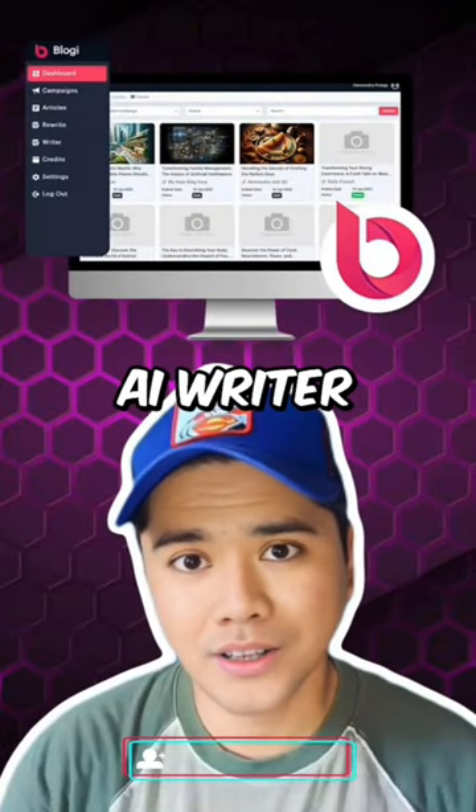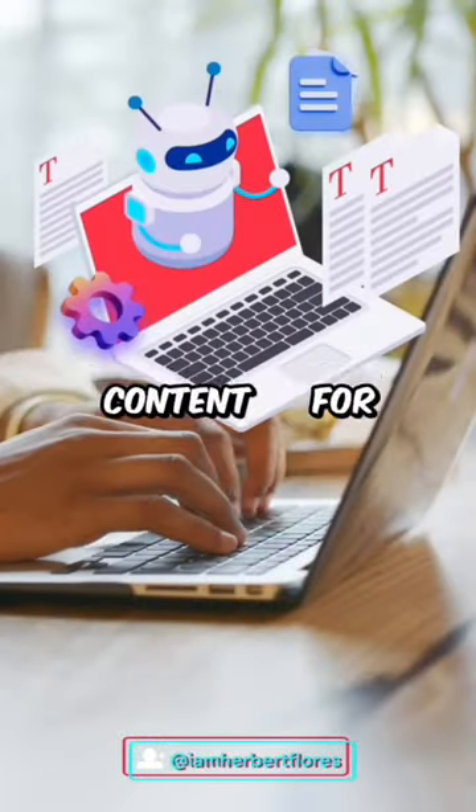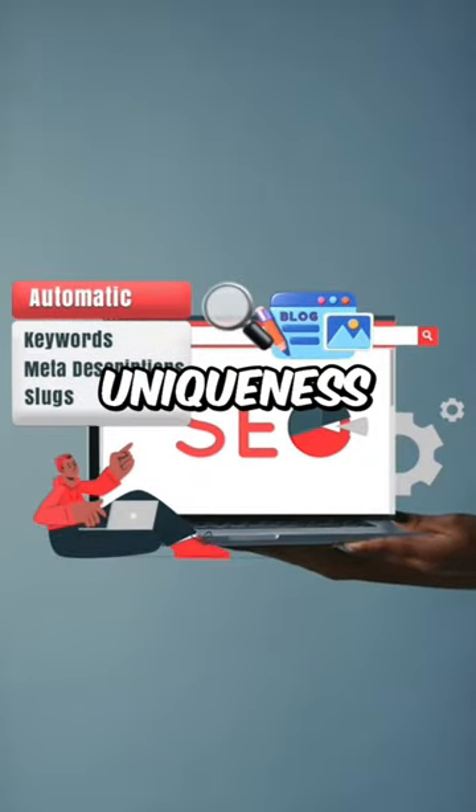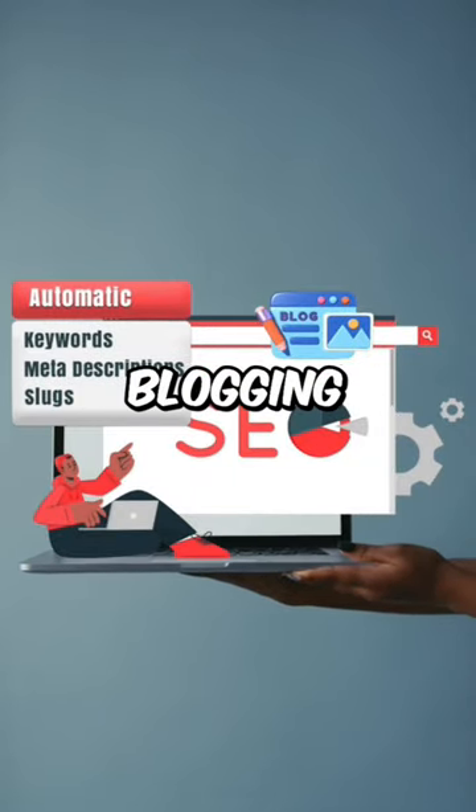With Bloggy AI Writer, you can produce natural human-like content for your blogs on autopilot with unmatched quality and uniqueness not found with any other auto-blogging services.